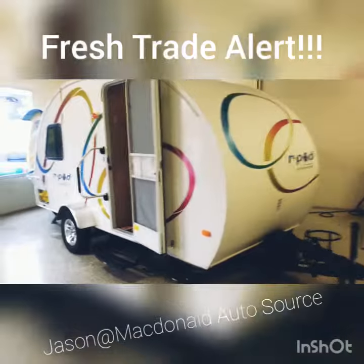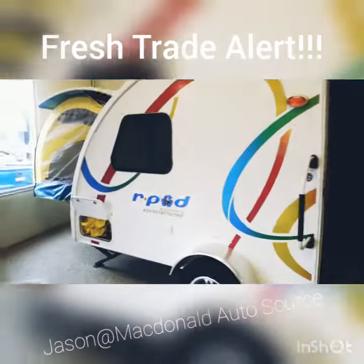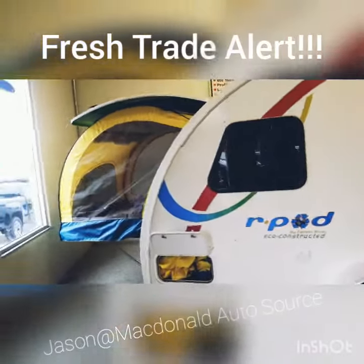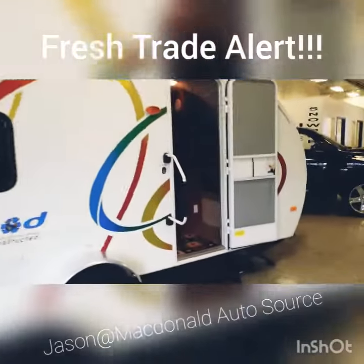This thing is nifty. Small, easy to pull, easy to put anywhere, actually full of amenities. This thing is an awesome little rig. Let's go inside here.